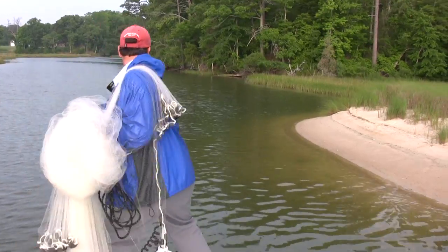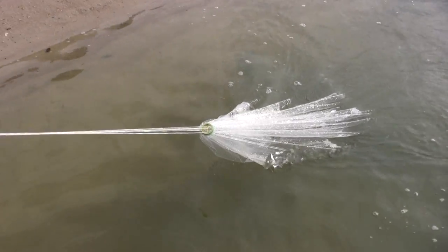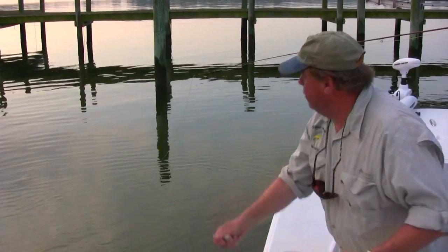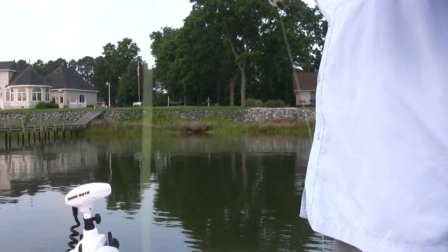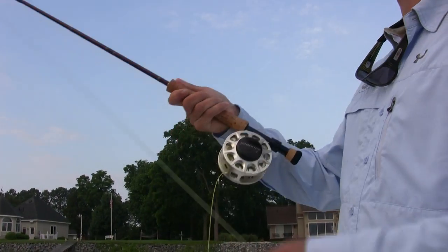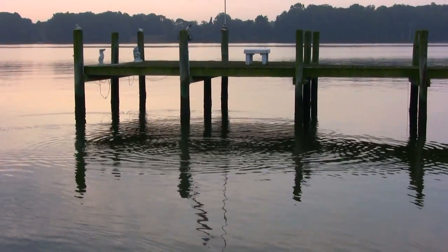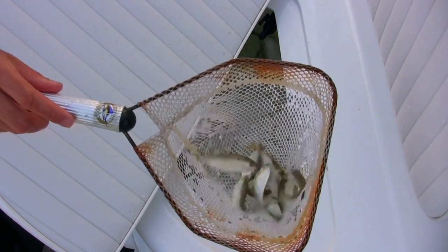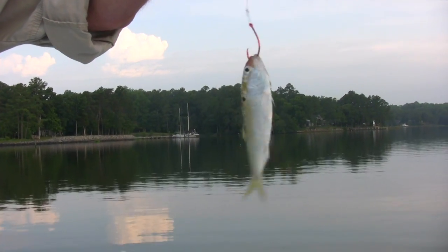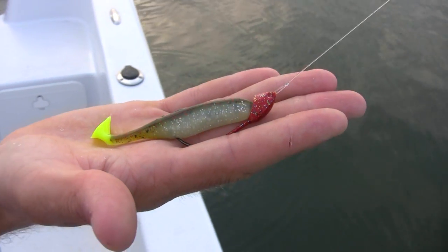Typically what we do at the start of the day is I'll go out and cast net some little peanut bunker — little bait fish — and we'll use those for what I call my fish finders. I'll toss them out to likely spots where the fish will be holding and they'll swim around. If the fish are in the area, they'll come up and splash on the surface chasing the bait. It's a pretty exciting style of fishing because you actually see these fish busting on the bait right in front of the boat. Then we'll either throw a live bunker — a live menhaden, which is a little bait fish — out on a hook to the fish, or we'll throw a fly or a light plastic lure on a spinning rod.